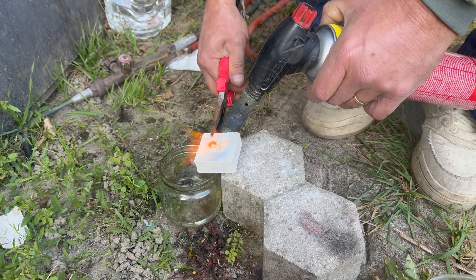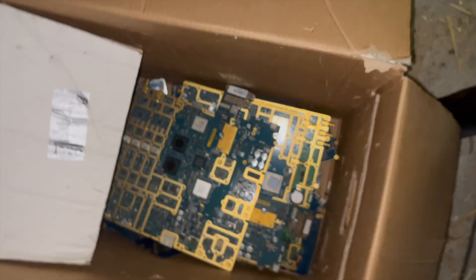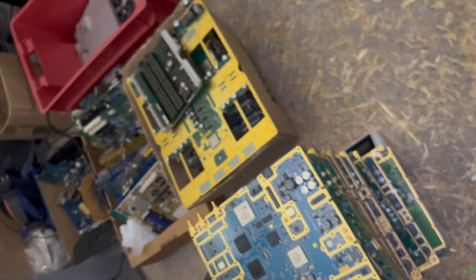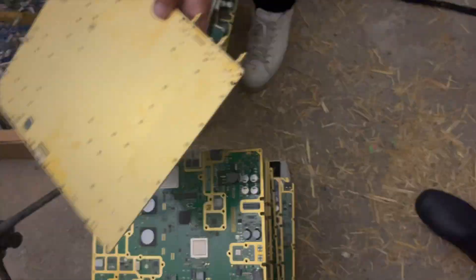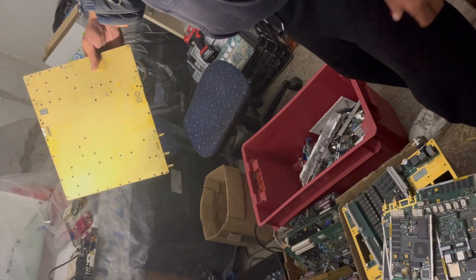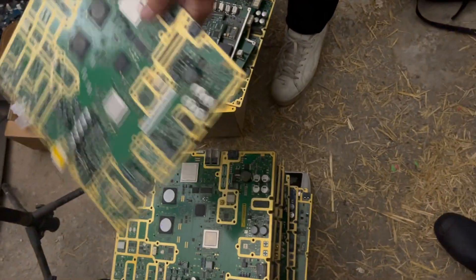I've also gotten a bunch more components from him — old motherboards, sound cards, video cards, old SSDs and hard drives, some weird peripherals, keyboards and so on. The reason he has all this stuff is because he takes all the electronics and recycles them for precious metals. Most of the stuff he gets is just scrap, but when he runs across something of interest he sells it to enthusiasts, like me.